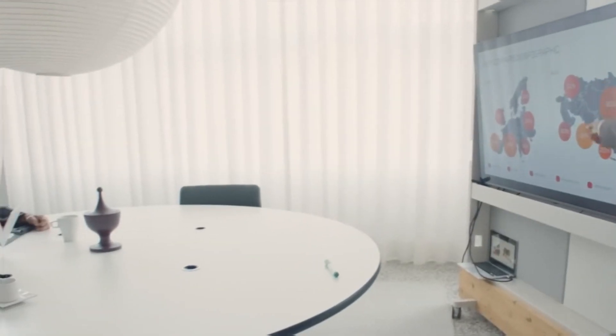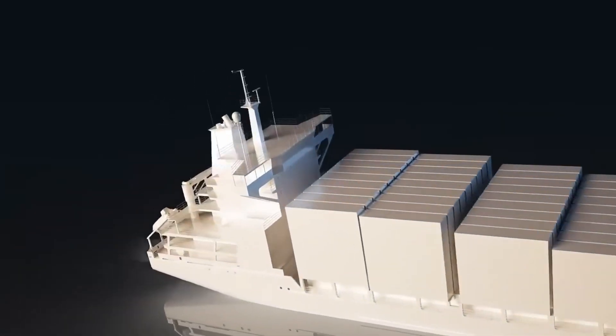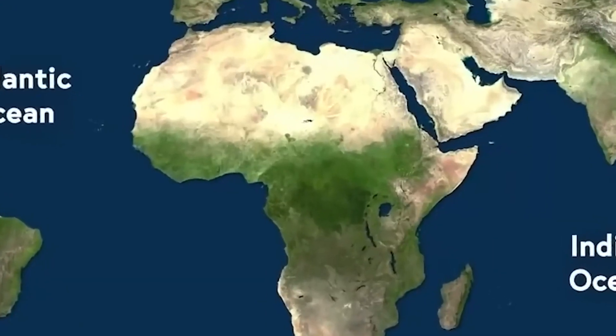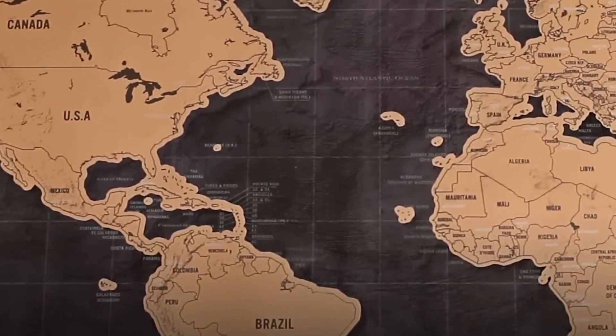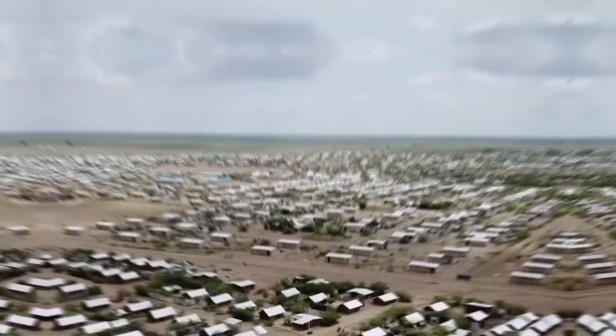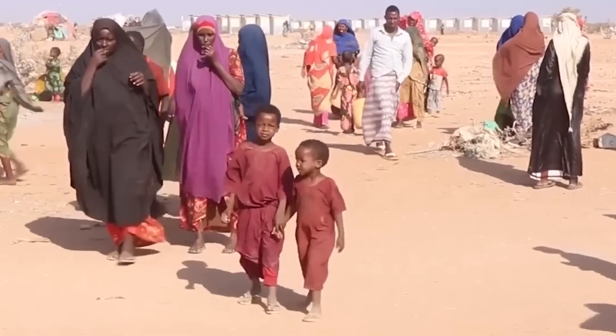With access to the sea, these countries will also be able to connect directly to undersea internet cables if that technology is still in use at that time. Without a doubt, the appearance of new coastlines will bring lots of opportunities for economic growth, more maritime activities, and possibly shorter trade routes to other parts of the world. However, we should consider whether this development is good for Africa or if it might allow foreigners to take advantage of and control the new shipping routes for their own benefit.